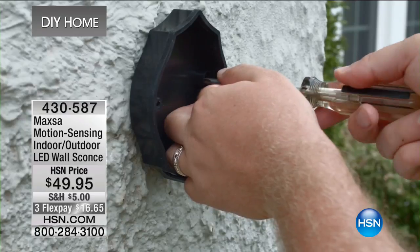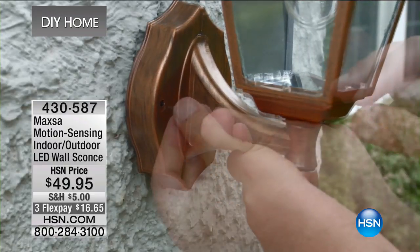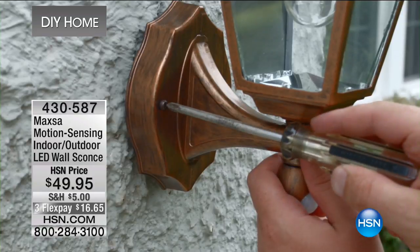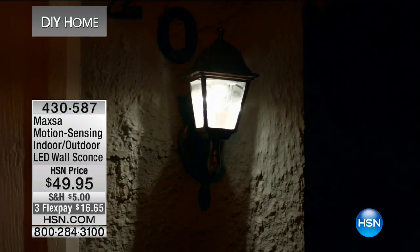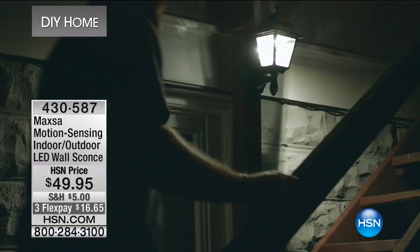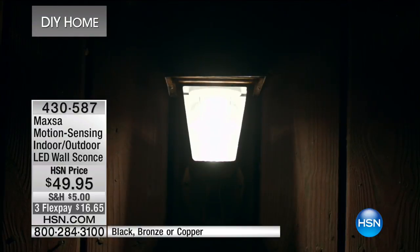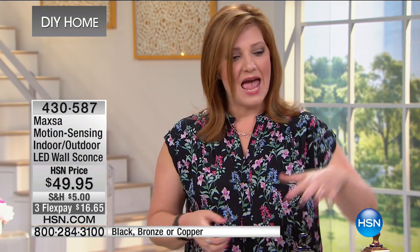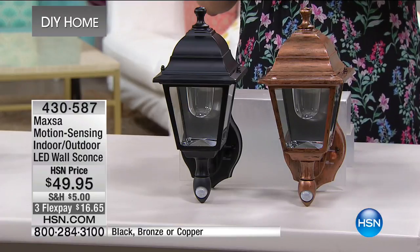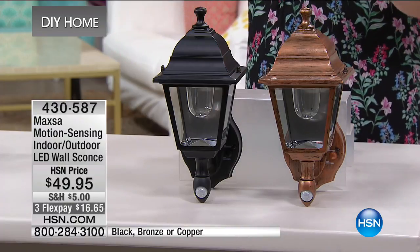We're moving into another do-it-yourself product that I think is genius. We talked about tears with Tear Mender, and we helped you get rid of pests without relying on a bug man to spray. Now, how many of us would like to light up an entryway or the side of the garage? Maybe it's where you go outside to let the pet out in the evening and it's dark. What would you typically have to do? Hire an electrician — hire someone to come out, install a brand new fixture, hardwire it, and that whole rigmarole is costly and expensive.